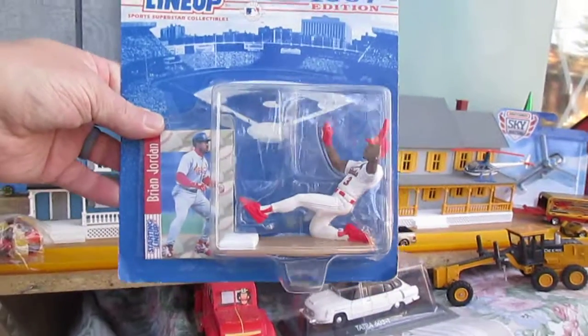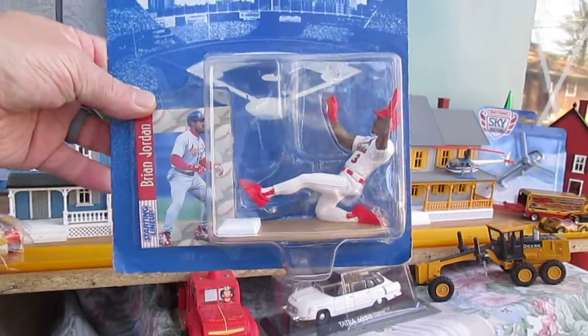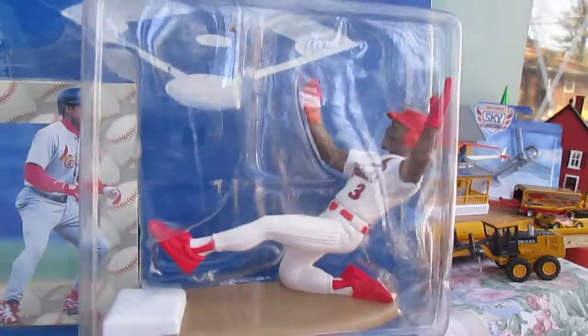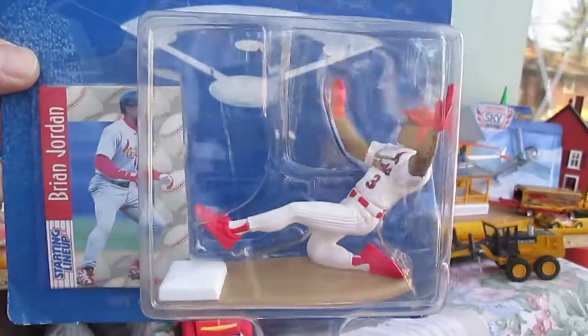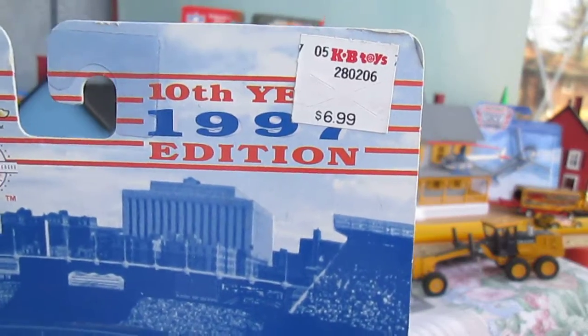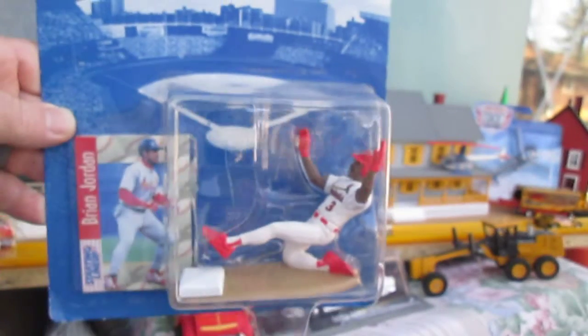Hello and welcome back to Timmy's Tent again for another unboxing of a killer Kenner Starting Lineup. Today we have the sliding Brian Jordan from 1997. This toy used to be $6.99 on the shelves back in 1997.